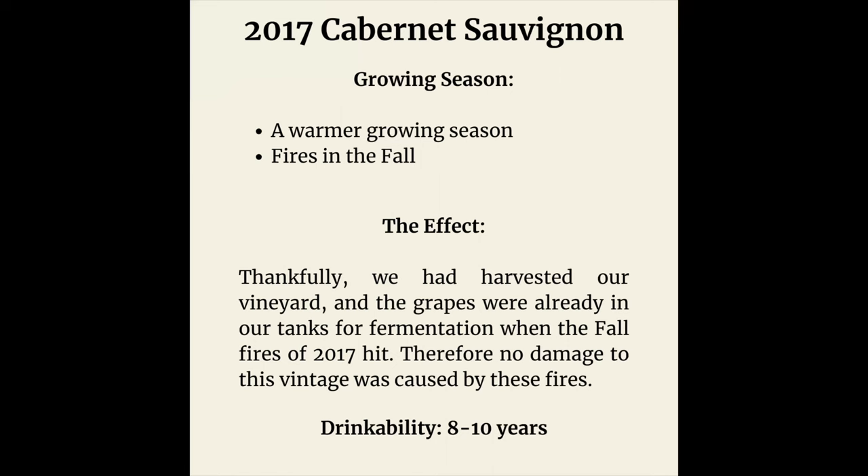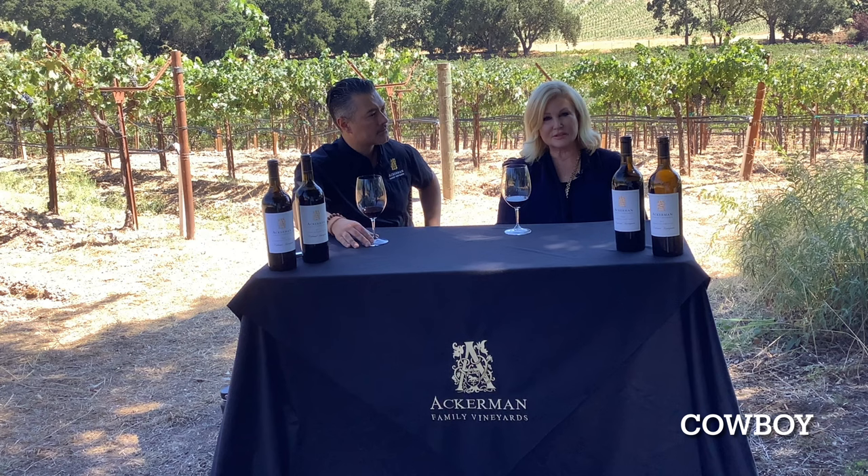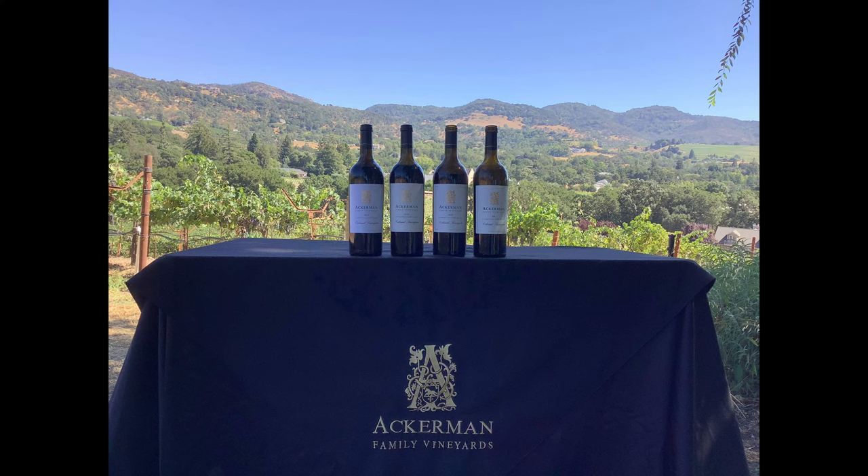In 2017, that was also an unusual year — warmer, but a perfect harvest. Unfortunately, a lot of people remember the 2017 vintage for the fires, but in our case, we had already harvested our vineyard and everything was already in the tank being fermented prior to those fires. So we are one of the few lucky ones that were able to have that perfect harvest and vintage that year. I'm excited to have that come back out for our members this year, because it was a great season and a great harvest — up until, unfortunately, those fires.